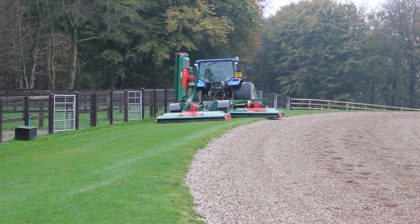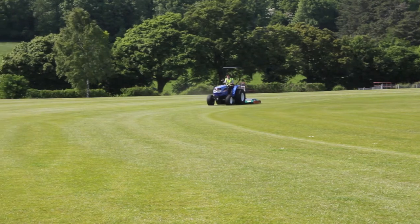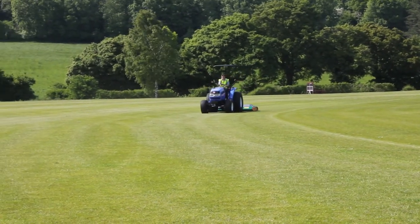If he does not have a tractor it would be seriously worth studying the costings, as a tractor is a highly versatile power unit and he may find that it can be used to save money in other areas.